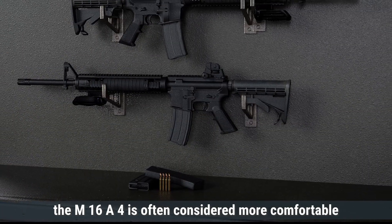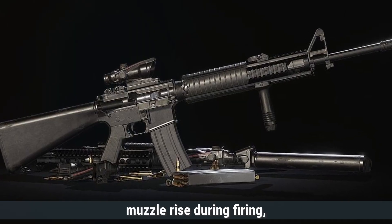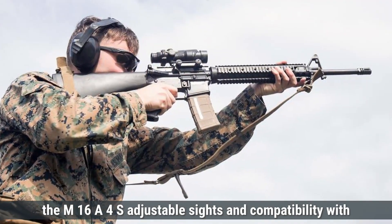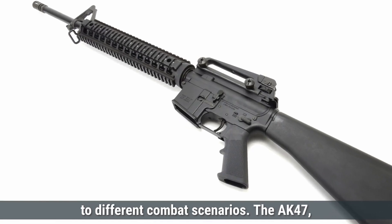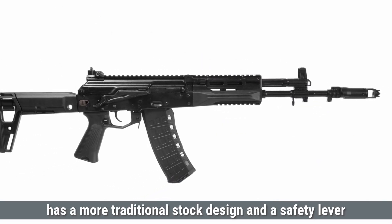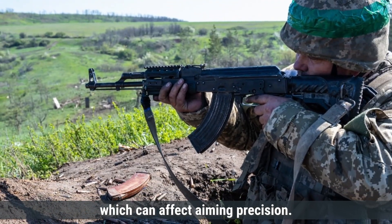Regarding ergonomics, the M16A4 is often considered more comfortable to handle. It has a straight-line stock that reduces muzzle rise during firing, a pistol grip that offers better control, and a more accessible safety selector switch. Additionally, the M16A4's adjustable sights and compatibility with various attachments enhance its adaptability to different combat scenarios. The AK-47, while praised for its simplicity and durability, has a more traditional stock design and a safety lever that can be less intuitive to operate quickly. Its iron sights are also less refined, which can affect aiming precision.